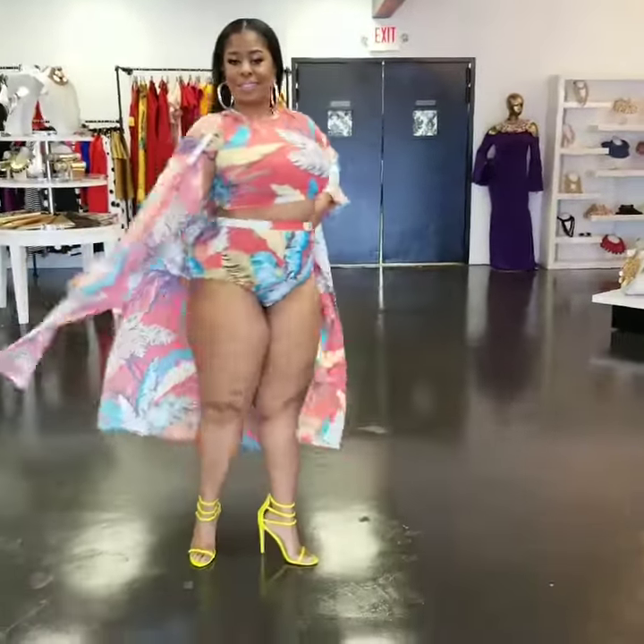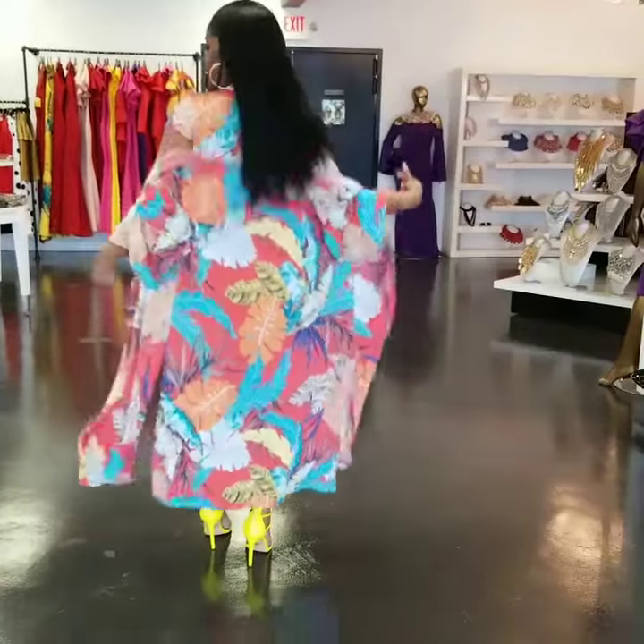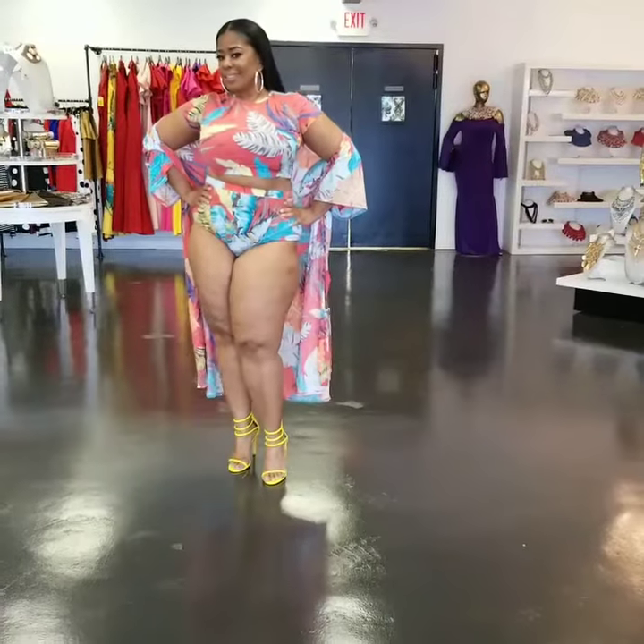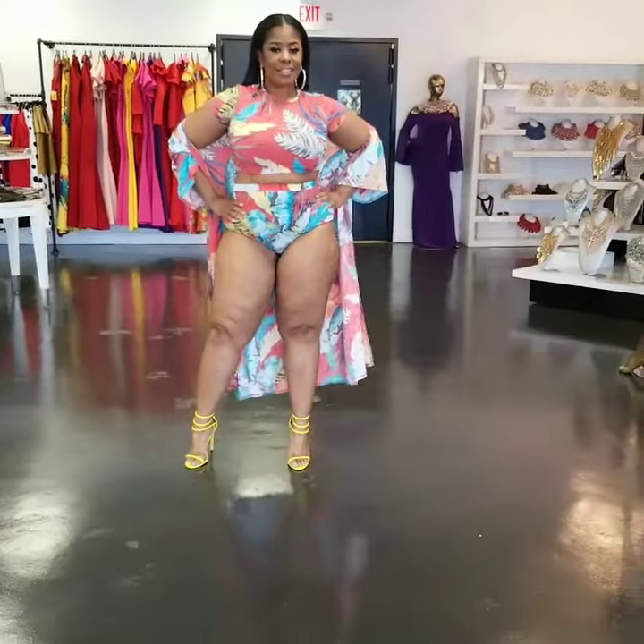You can purchase here at 415 North Military Highway in Norfolk, Virginia, or you can purchase online at curvaceousboutique.com. Keep in mind, ladies, we do ship worldwide.